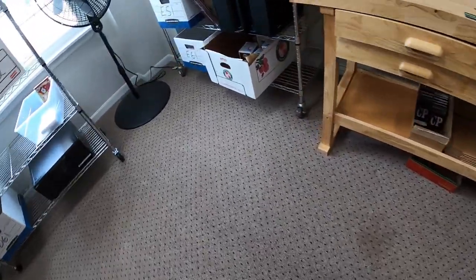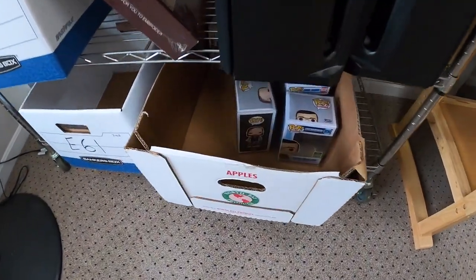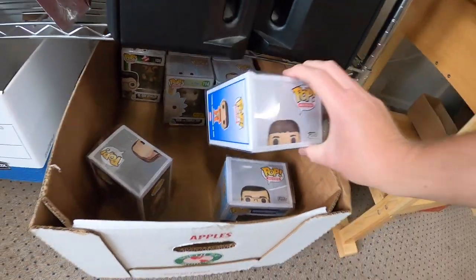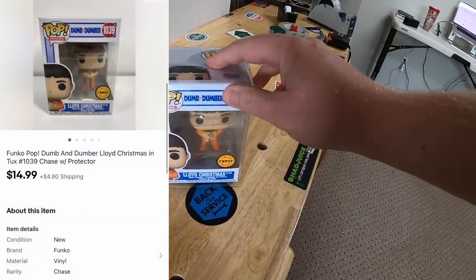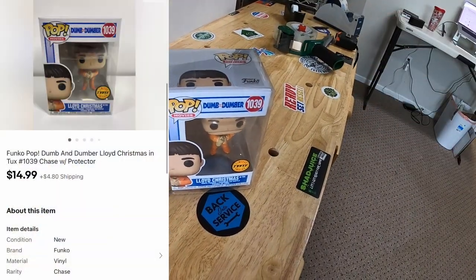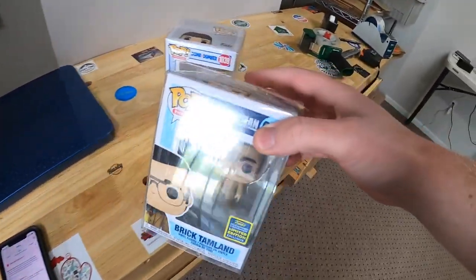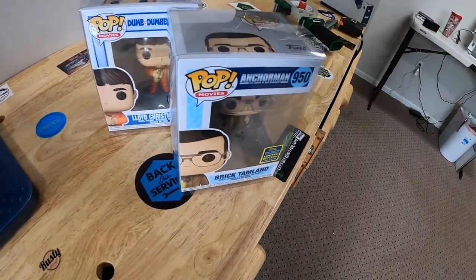Sold two more Funko Pops down here in E6 — there's Lloyd Christmas from Dumb and Dumber. That sold for $14.99 plus shipping going out to a viewer named Andrew. And Brick Tamlin from Anchorman — that sold for $24.99 plus shipping going out to a viewer named Travis. Andrew and Travis, thanks for the support — I hope you guys like those Funko Pops.